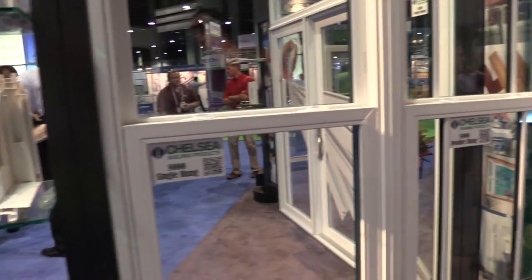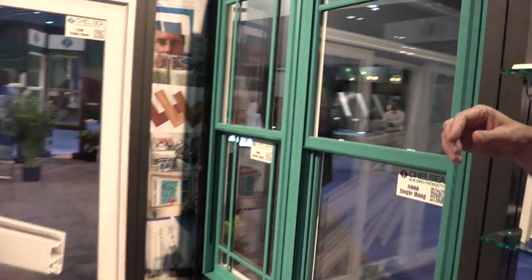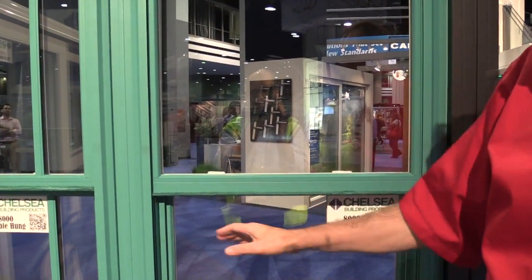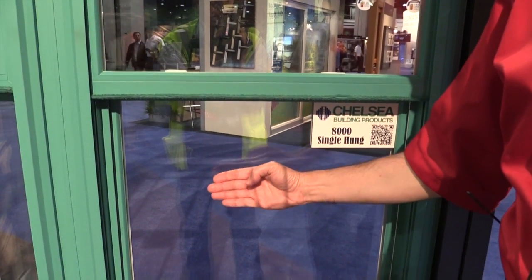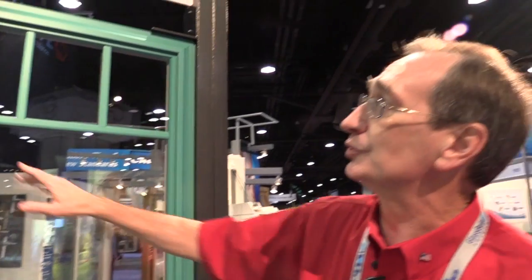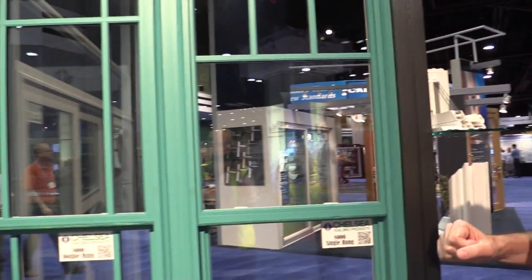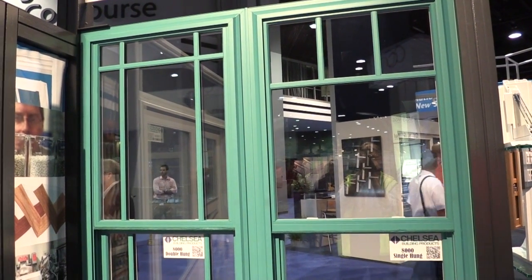The unique thing about this single hung is that most single hungs have different aesthetics than the double hung — because it only has one bottom sash, the screen is typically underneath the fixed meeting rail. We've designed this so the aesthetics of the single hung frame match the double hung frame, with a full perimeter screen track. Now when you put both products side by side, it's difficult to tell which is the double hung and which is the single hung.